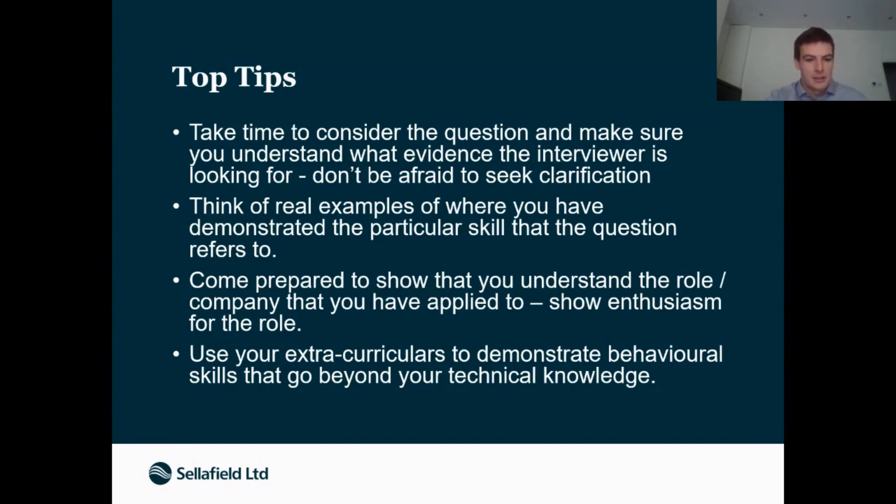I'll leave my email address at the end so if people want to talk about example interview questions we've had in the past, they can feel free to drop me an email.